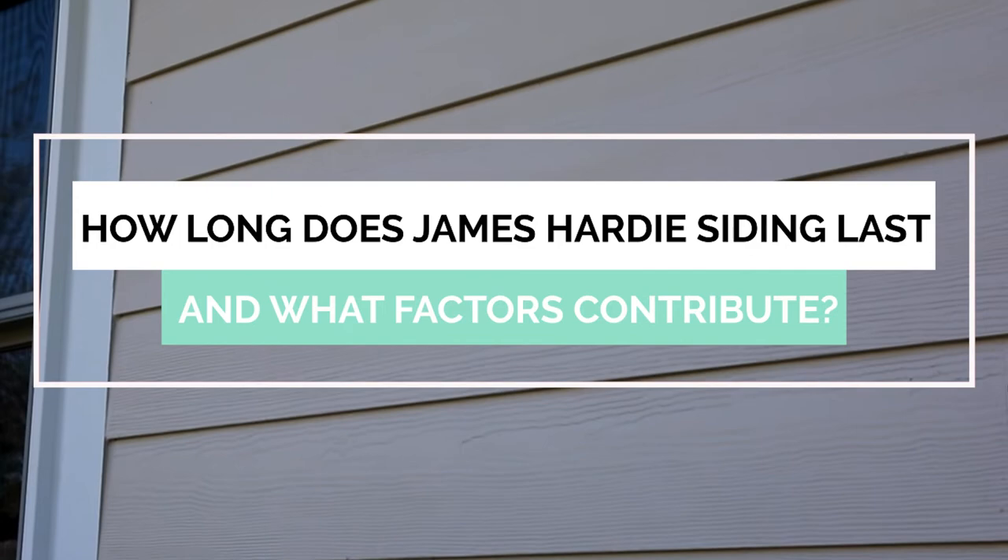Depending on your goals for your siding replacement project in your home, James Hardee siding may or may not align with how long you want your replacement siding to last. In this video, we will answer how long James Hardee siding lasts, explaining what factors directly affect the longevity of the siding, and what maintenance is required for James Hardee siding.